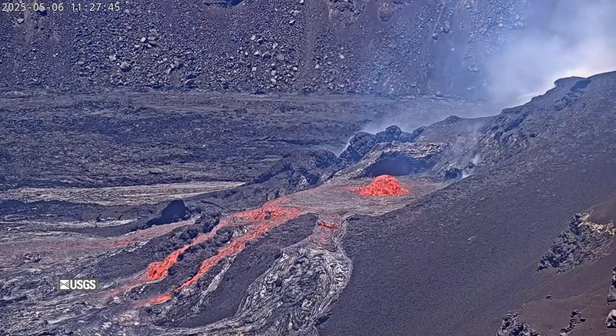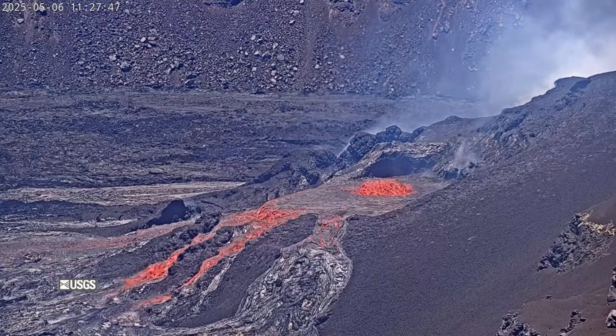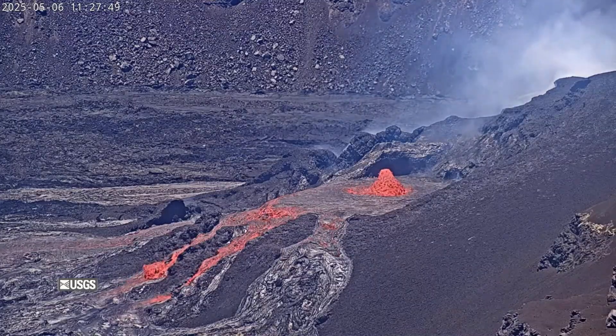Based on current levels of activity, scientists believe the main fountaining phase of episode 20 is likely to start between now and tomorrow. The USGS Volcano Alert Level for Kilauea remains at watch, and all activity remains confined to the summit caldera.